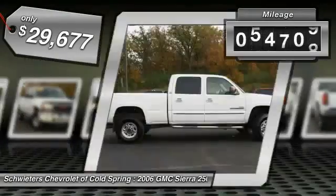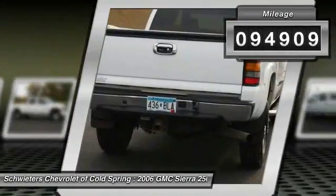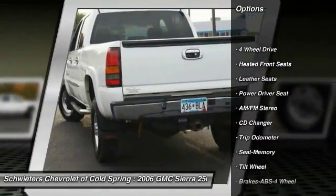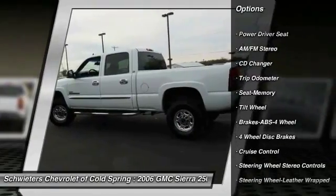This vehicle has less than 95,000 miles. Here are some of this vehicle's great options: CD Changer, Anti-Lock Braking System, 4-Wheel Drive, Power Steering, Air Conditioning.